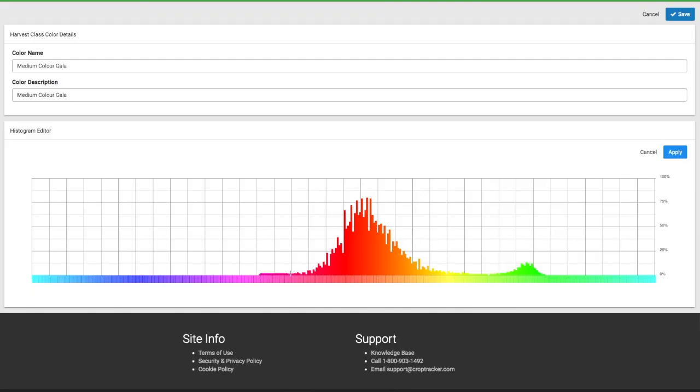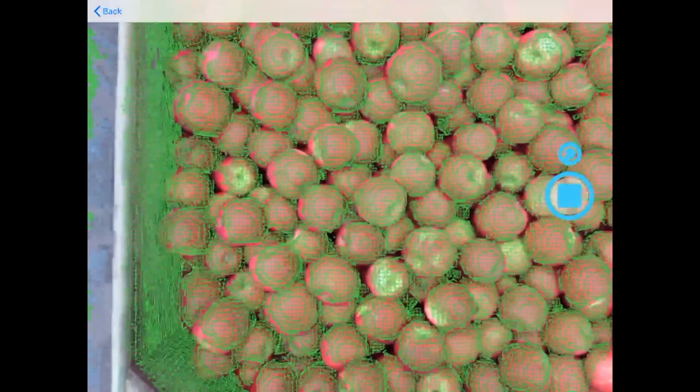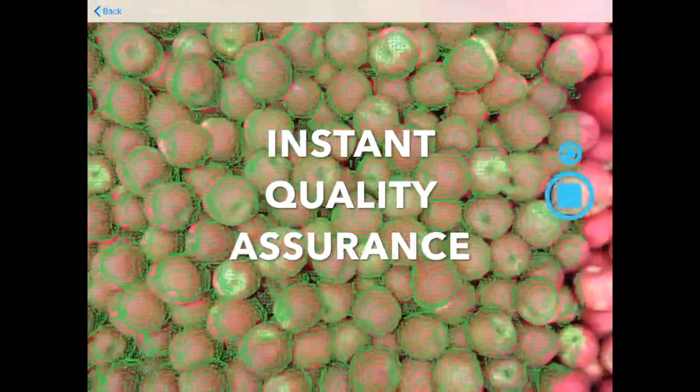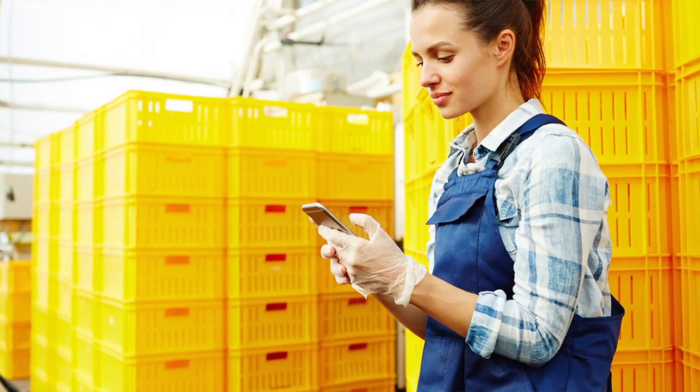Additionally, growers can be alerted to deviations from predetermined quality standards. Compared to a standard manual inspection, HQV scanning offers expedient, accurate data collection and instantly creates a report of the quality assurance metrics that growers and packers need.